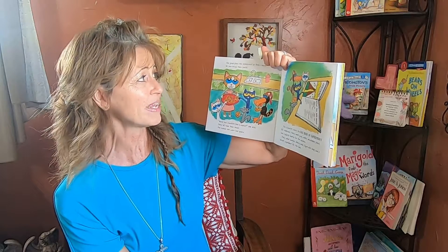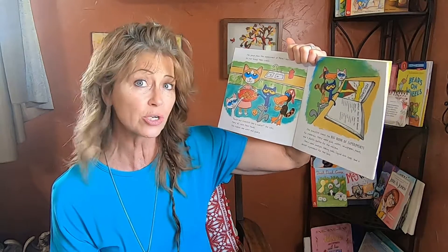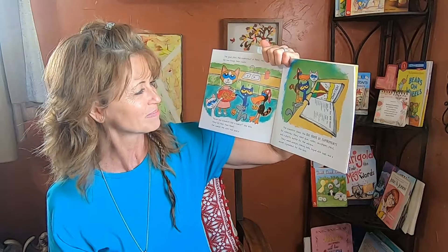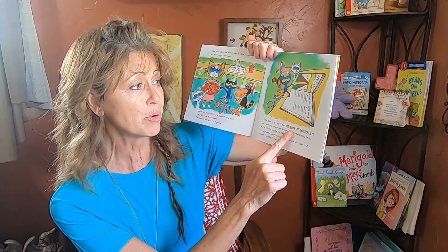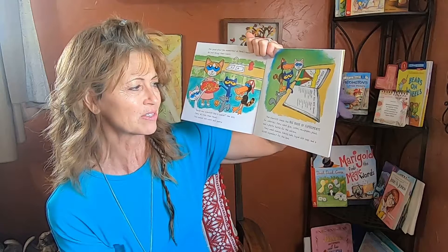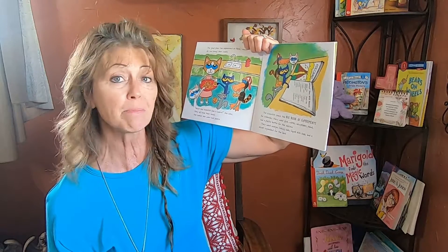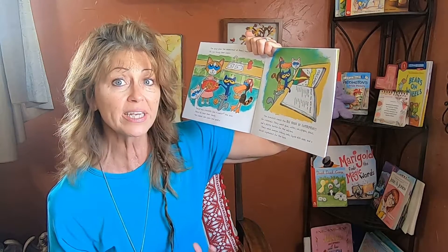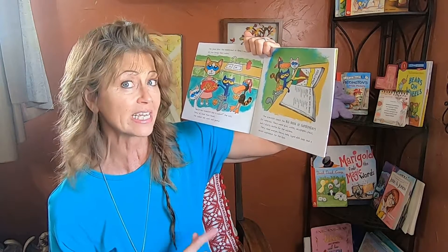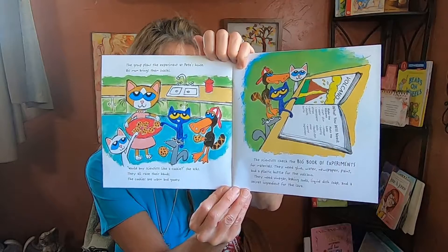The group plans the experiment at Pete's house. His mom brings them snacks. Would any scientists like a cookie, she asks. They all raise their hands. The cookies are warm and gooey — they look like chocolate chip, my favorite! The scientists check the big book of experiments for materials. They need glue, water, newspaper, paint, and a plastic bottle for the volcano. They need vinegar, baking soda, liquid dish soap, and a secret ingredient for the lava. Ooh, a secret ingredient! What do you think that's going to be?